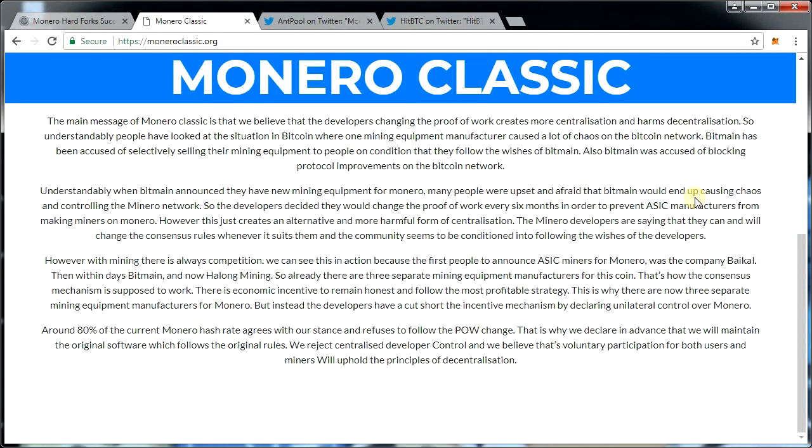This Singapore group believes in ASIC machines. They think the development of ASICs is a healthy, market-driven process. The Monero Classic website claims that it already has a multitude of partners in place, although it is unclear how things will go from here on out.